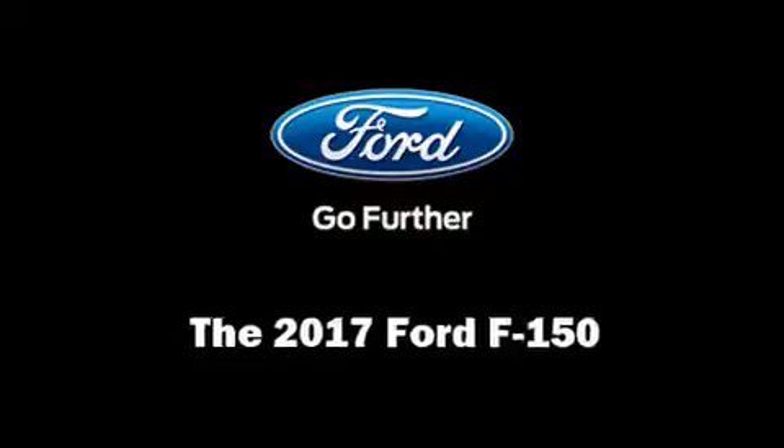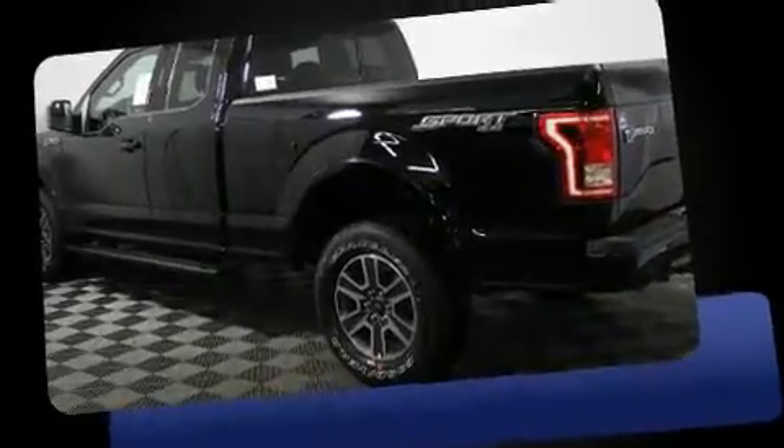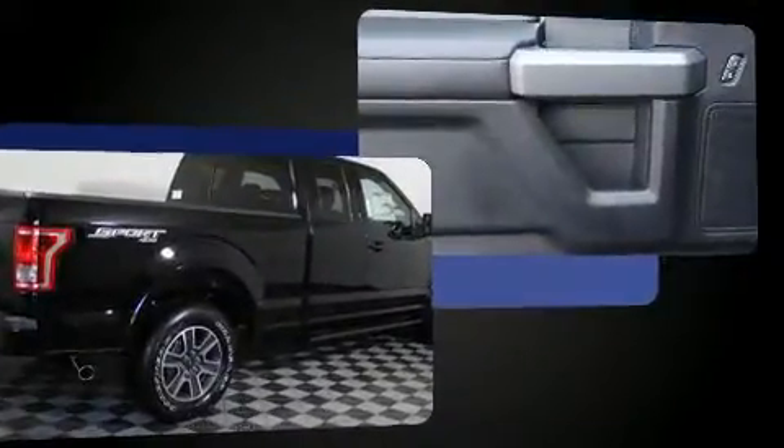Get excited about the 2017 Ford F-150. This four-door, five-passenger truck offers the features and options for which you've been searching. It features four-wheel drive capabilities, a durable automatic transmission, and a five-liter eight-cylinder engine.